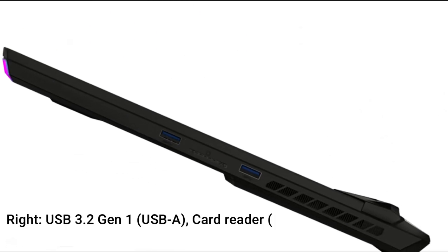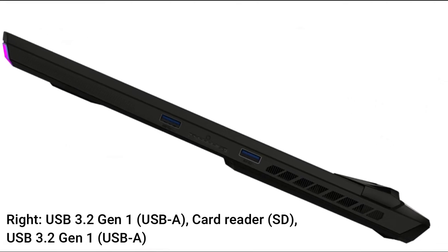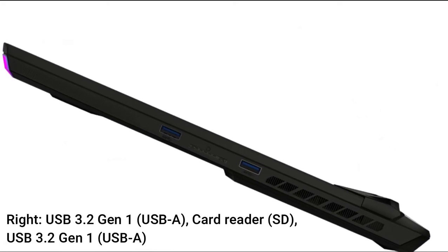Right side ports: USB 3.2 Gen 1 USB-A, SD card reader, and USB 3.2 Gen 1 USB-A.